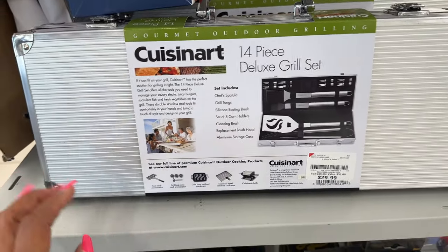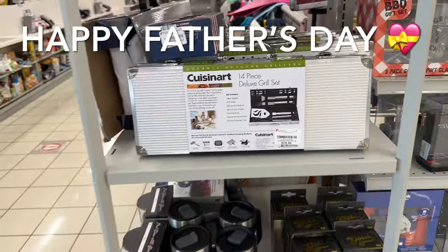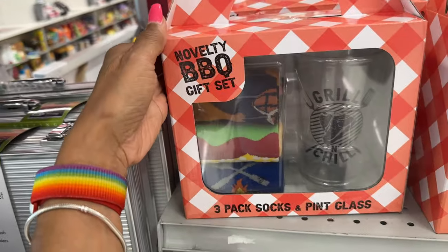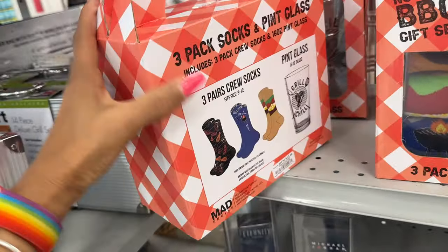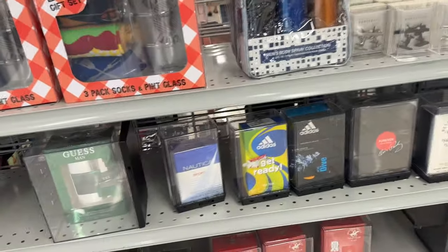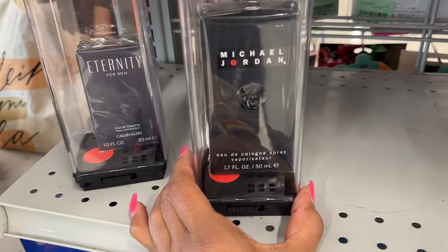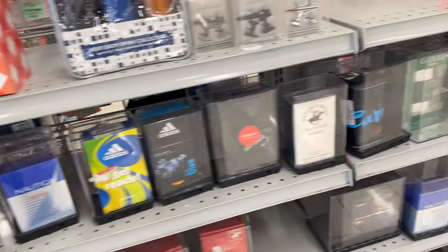This is a Cuisinart 14-piece grill deluxe set — nice for the grill master — $30. They have some tumblers at the bottom right here. Look at this novelty barbecue gift set: three socks and a pint glass, $13. They have some cologne — this is a Guess cologne right here. They also have Michael Jordan cologne, 1.7 fluid ounce, no price.